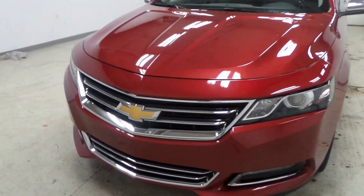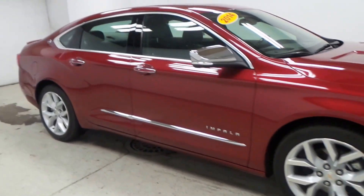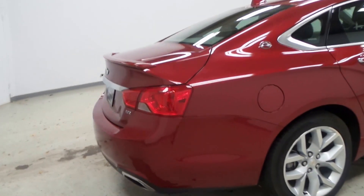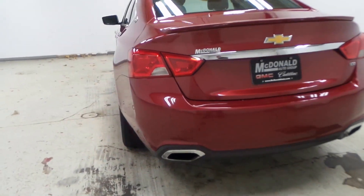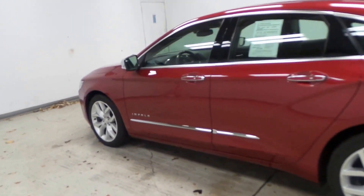Ladies and gentlemen, we have a very nice car for you here today — a 2014 Chevy Impala. Love the red color, it's just awesome. This is the top-of-the-line LTZ model. Here's the back — very nice, sporty looking.